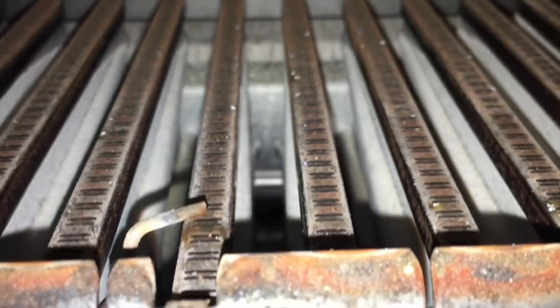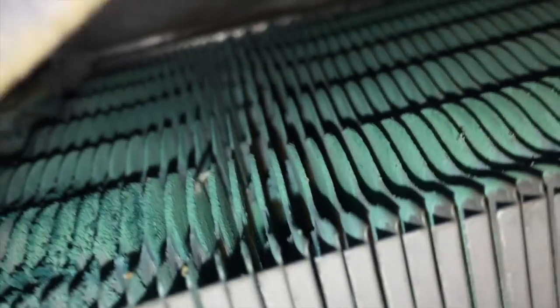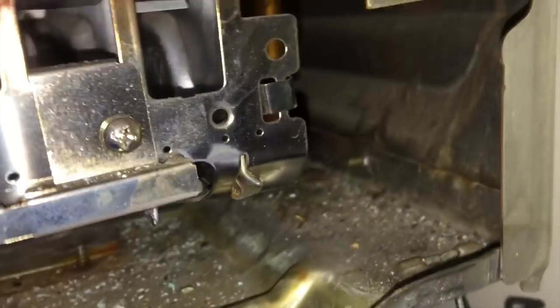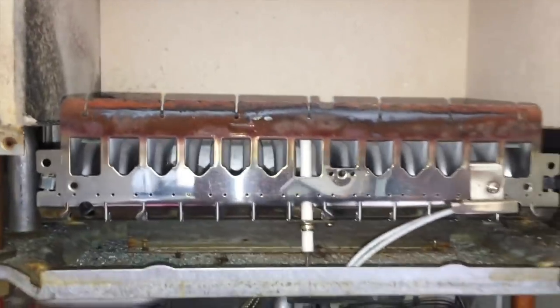I've taken the cover off to check the electrode in case it was grounding out — I'll clean it but it looks okay. However, the heat exchanger looks rather mucky — nice and green on top. I'll give it a good clean out as that might be part of the cause of the CO issue. It's a bit crusty but we'll give it all a good going over and see where we're at.